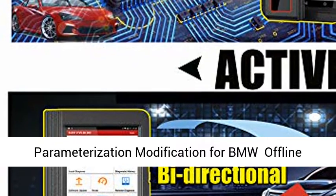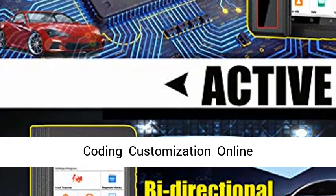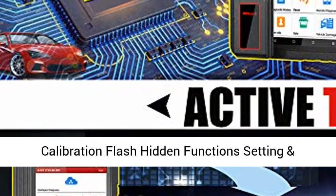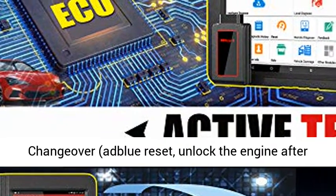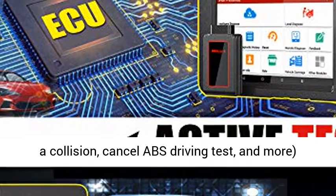Online Coding is compatible with VW, Audi, Skoda, and Seat. It also supports Online Parameterization, Modification for BMW, Offline Coding, Customization, Online Calibration, Flash Hidden Functions, and Setting and Changeover.